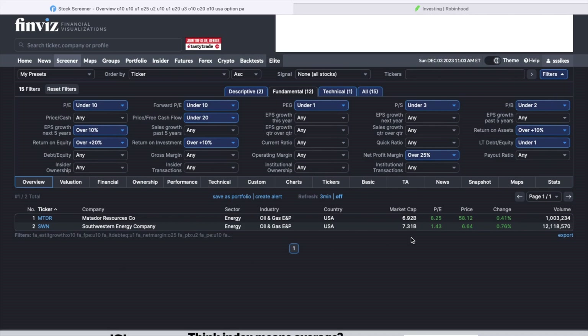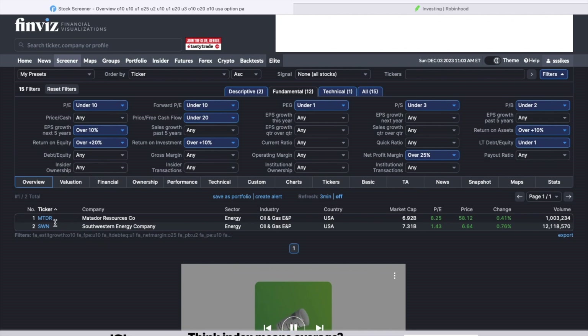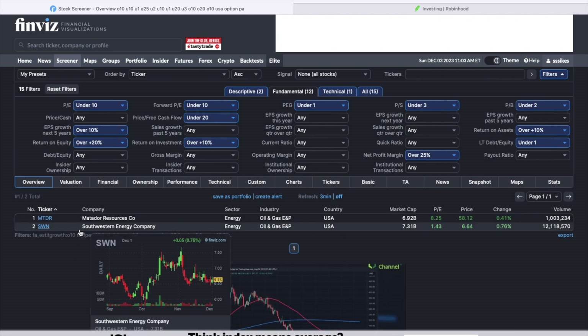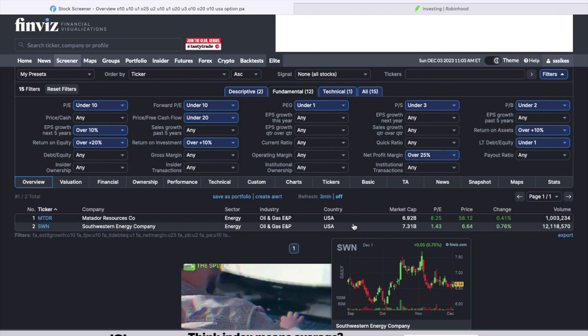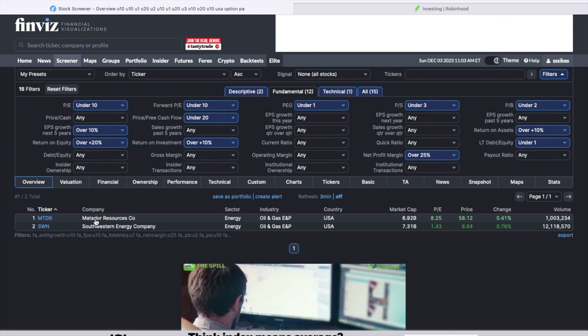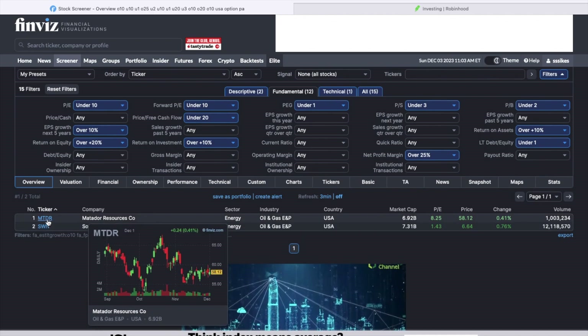The one I liked the most, and that has the highest Zacks research rank of 1, is MTDR. I've actually looked into both of these and I like them both. The good thing about SWN is if you have a really small account and you're looking for stocks to sell puts on at a real low price — this one, Southwest Energy Company, is only like six bucks. But the one I picked that I've been selling puts on is Matador Resources Company, ticker MTDR.